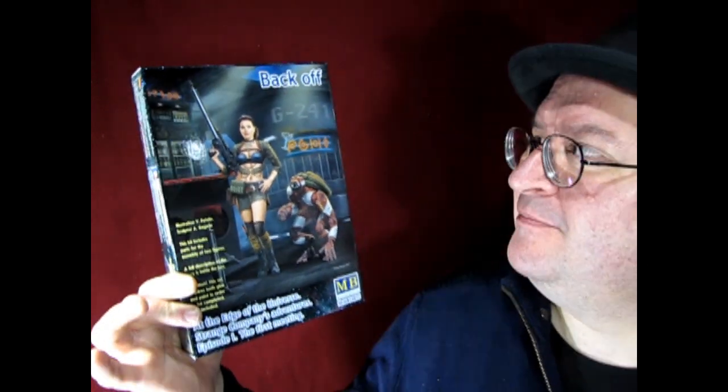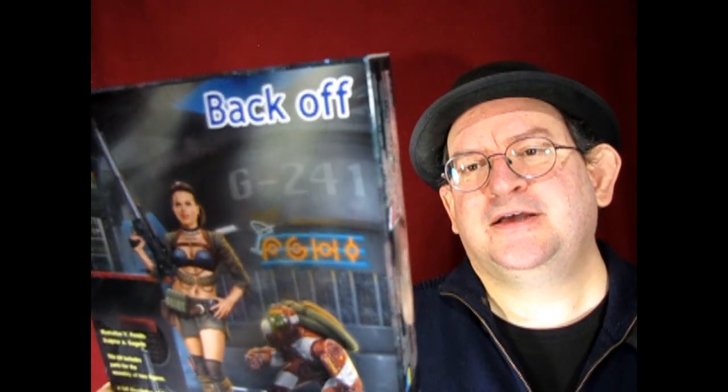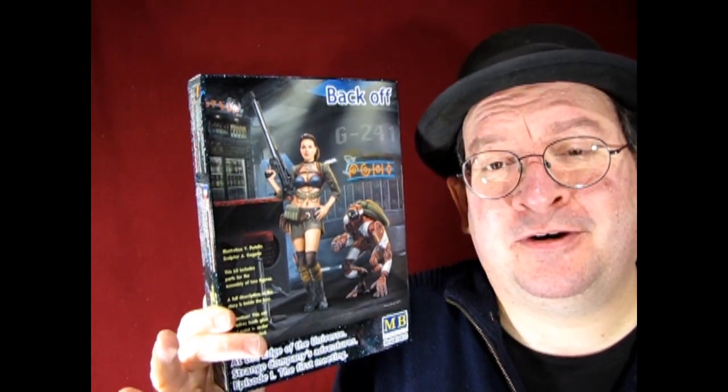Going into the Naty Garage series, I also have this tough customer for Naty — this is the Back Off kit, from 'At the Edge of the Universe — Strange Company's Adventure, Episode 1: The First Meeting.' All these figures are supposed to be in a futuristic space bar — there's like a five-armed alien and all this stuff. According to the back of the box, this is Bungee Begala and Boomer the Robot. This is another type of customer that Naty will meet at her garage. You know that whole Naty Garage series? Well, it's not officially called the Naty Garage — that's what I'm calling it. But those will be really cool once we get it all going.